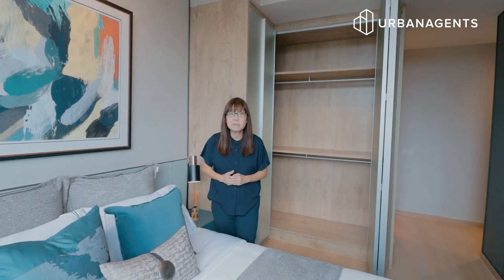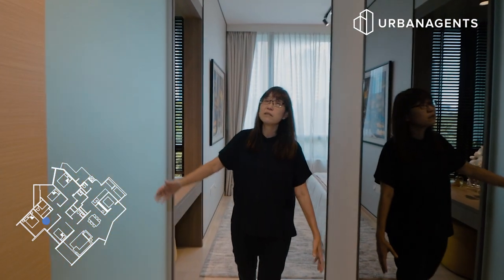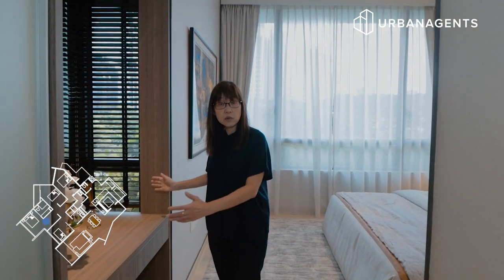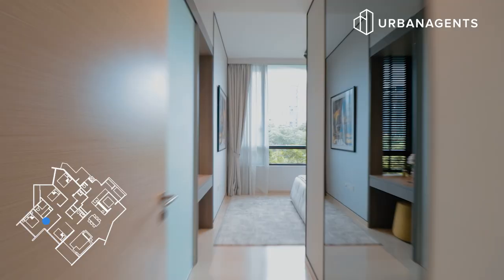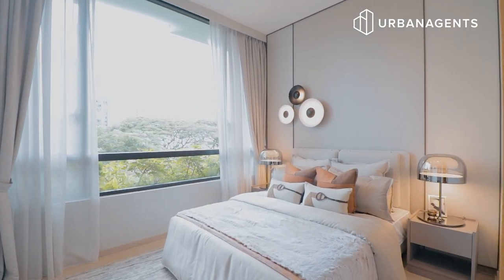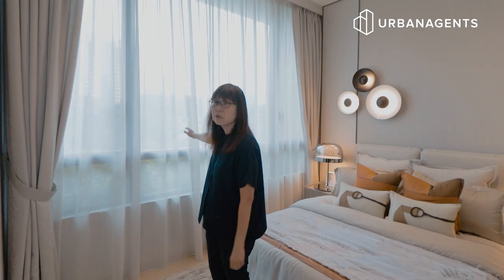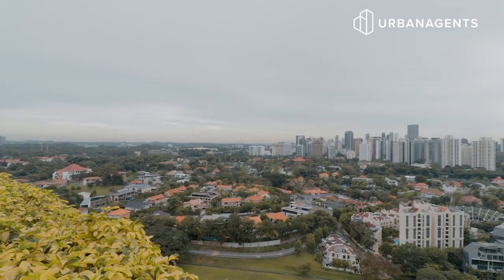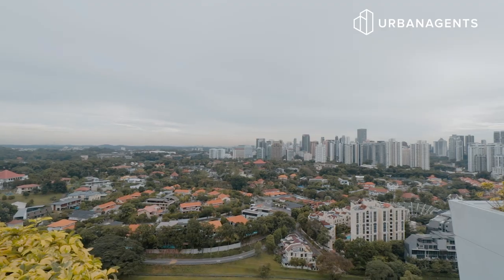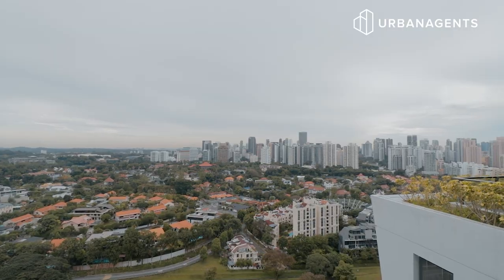Let's take a look at the master bedroom. As you walk in, you pass by the wardrobes and a built-in vanity area where you can also extend your wardrobe. There is a huge bed that can easily fit a queen size or king size. It comes with a bathroom, and the view outside shows you lots of greenery. Enjoy this marvellous view — it will last forever as that is a protected area for all the Good Class Bungalows.